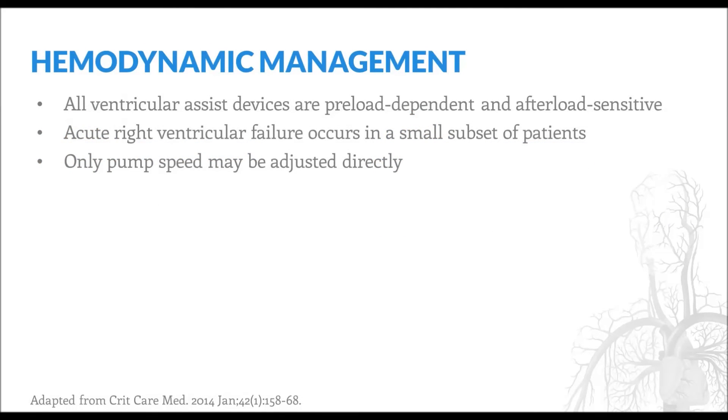All LVADs are preload dependent and afterload sensitive, meaning that they require adequate preload in order to facilitate blood flow, and that their ability to do so can be impaired by excess increases in afterload. After device implantation, acute right ventricular failure may occur in a small subset of patients as a consequence of several factors. Some patients may continue to have high pulmonary pressures despite unloading of the left ventricle. The force of this pulmonary pressure on the right ventricle, combined with enhanced preload due to increased venous return imparted by the LVAD, may cause the right ventricle to fail. Additionally, withdrawal of blood from the left ventricle may cause the intraventricular septum to shift to the left, changing the morphology and contractile function of the right ventricle.